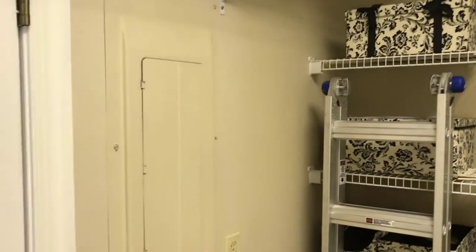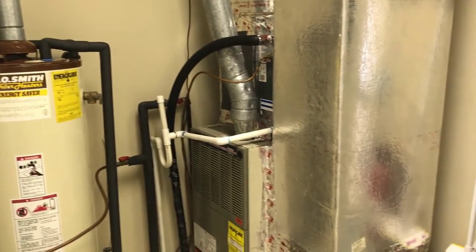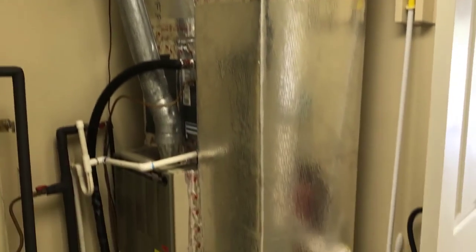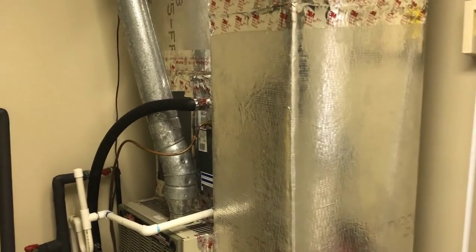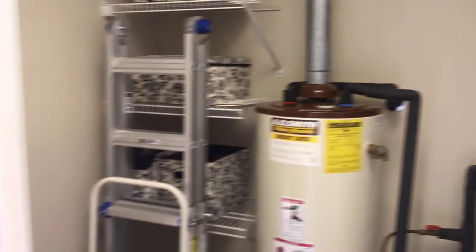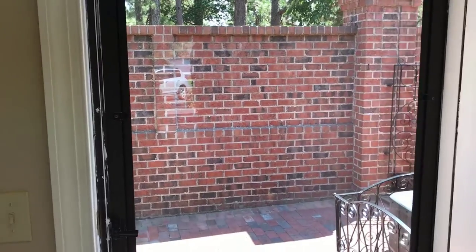There are rooms in parts of the house that have these kinds of features and are still part of the finished living area. But in this case, you've got to walk out of the main area. When you go into the garage, that door actually leads into a dining area — so you've got to leave the dining area, come into the garage, and then go to this finished space. So it's technically not included in the finished living area.